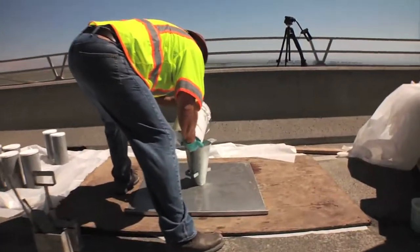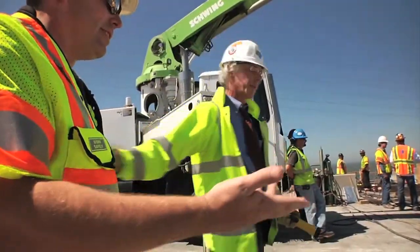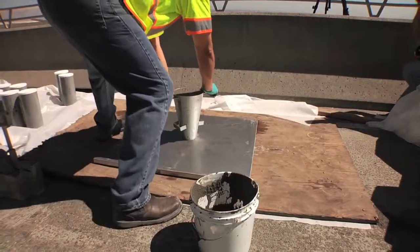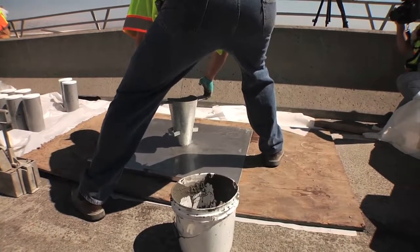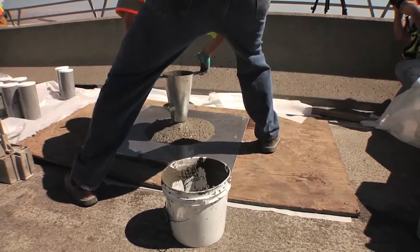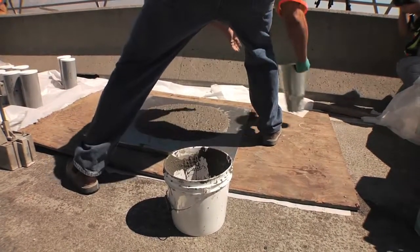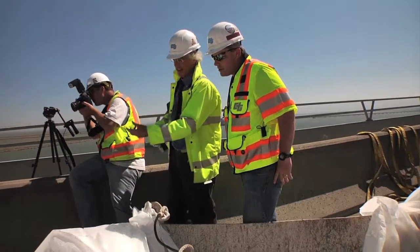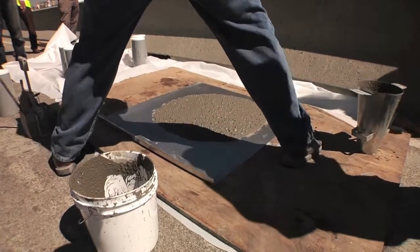The special concrete is tested under the watchful eyes of Chief State Bridge Engineer Brian Maroney. It spreads like pancake batter, exactly like it should. You see how even out at the edges — see how there's rock? It went all the way out there.